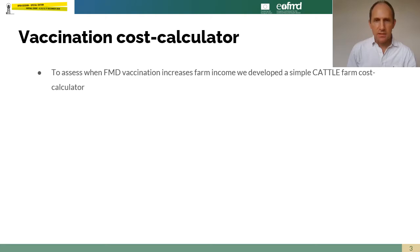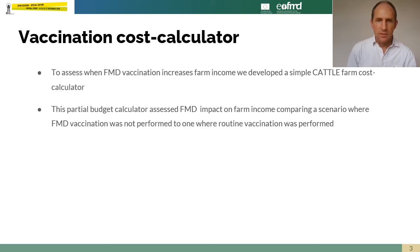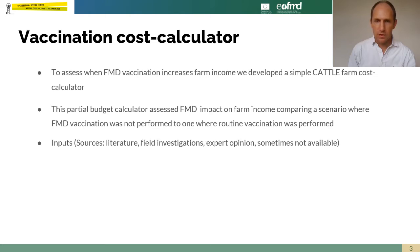To assess the case for foot and mouth disease vaccination at the farm level, we developed a simple cost calculator for cattle farms. This partial budget calculator assessed FMD impact on farm income, comparing a scenario where foot and mouth disease vaccination was not performed to one where it was performed.